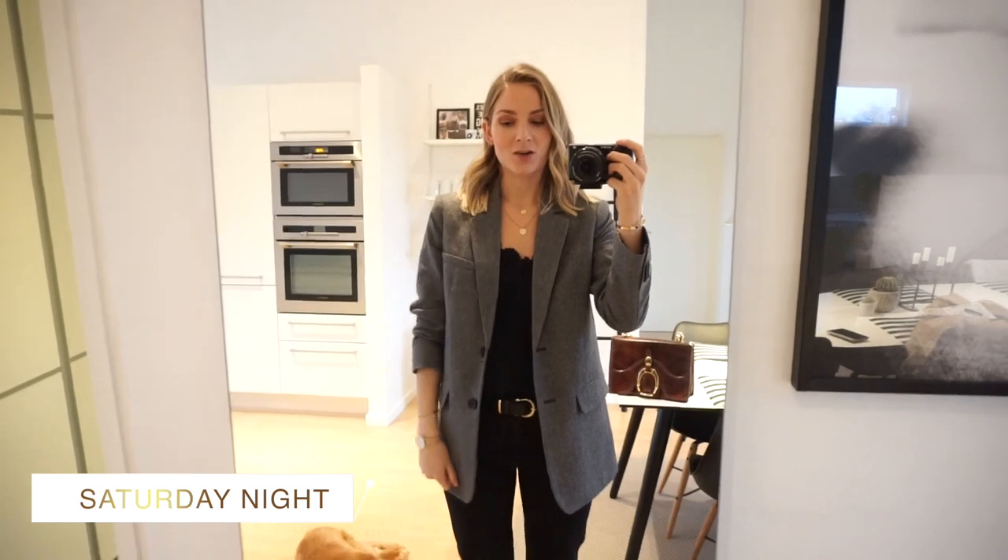Hey guys, so it is now Saturday night and we are going to dinner — it's a date night. We're going to eat at an Italian restaurant. So I quickly changed my outfit, kind of redid my hair a bit, just curled a few random strands and did my makeup again. Applied a bit of brown eyeshadow and just refreshed my base, but other than that nothing special. I like it quick and simple.